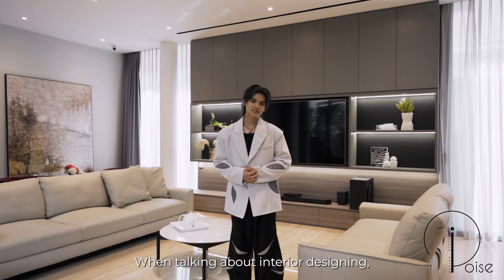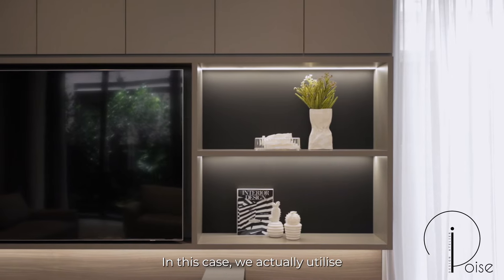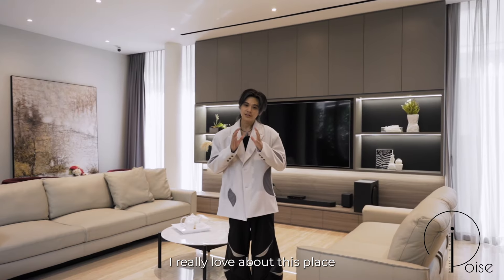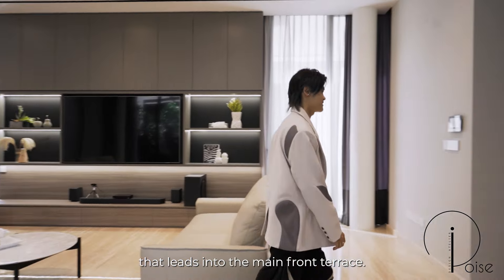When talking about interior designing, it's not always about full renovations. In this case, we actually utilized small elements to enhance what our client already had in this area. And one thing I really love about this place is this gigantic entrance that leads into the main front terrace.